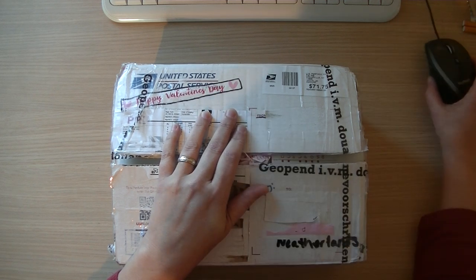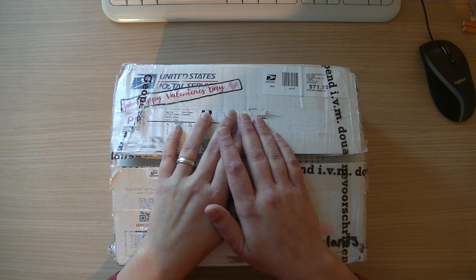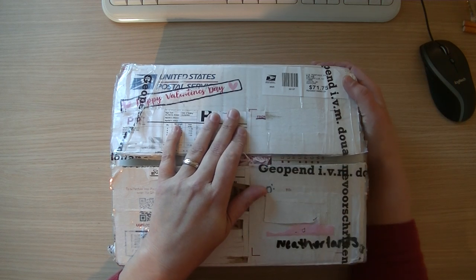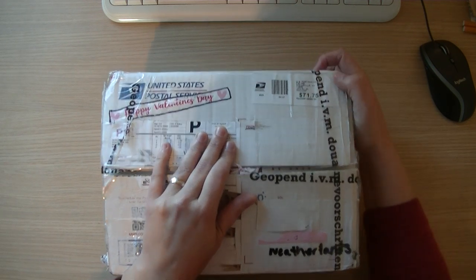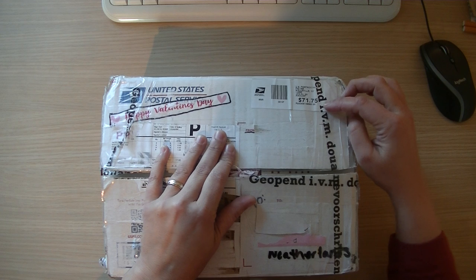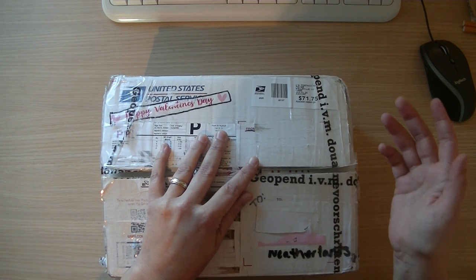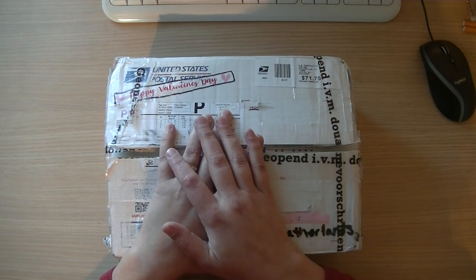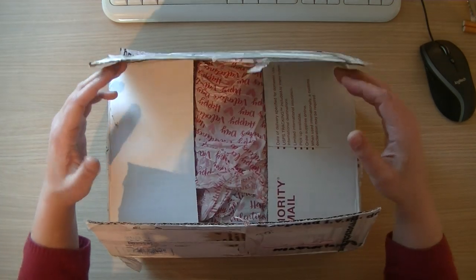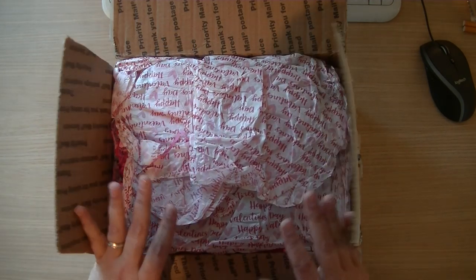I thought it would be fun for you to see my response to all the things you put in the box. It took a while longer to arrive, and now I know why — it was opened by customs. That's why it took longer for the box to arrive, so let's open it and see what's inside!